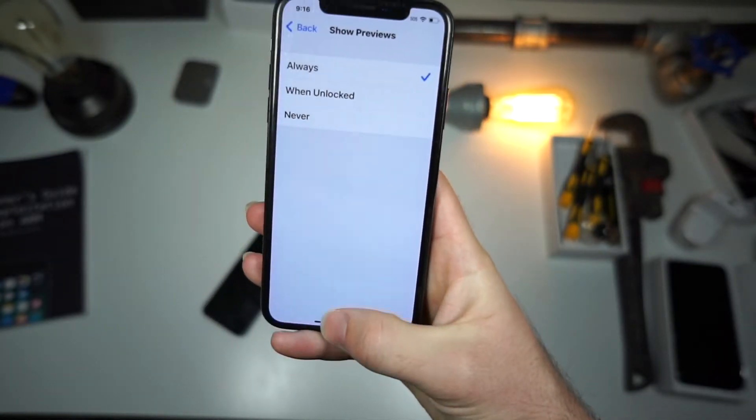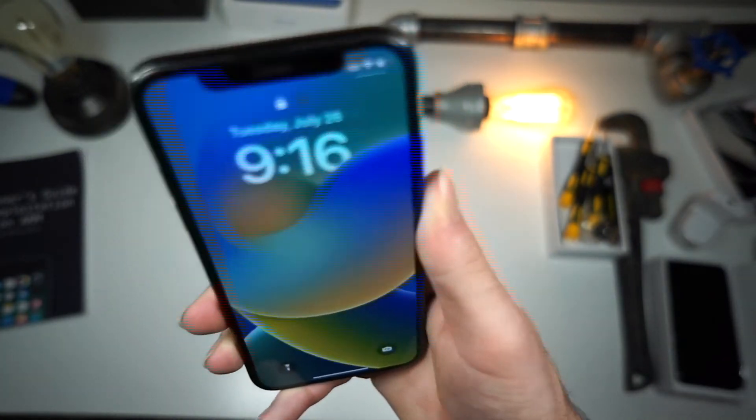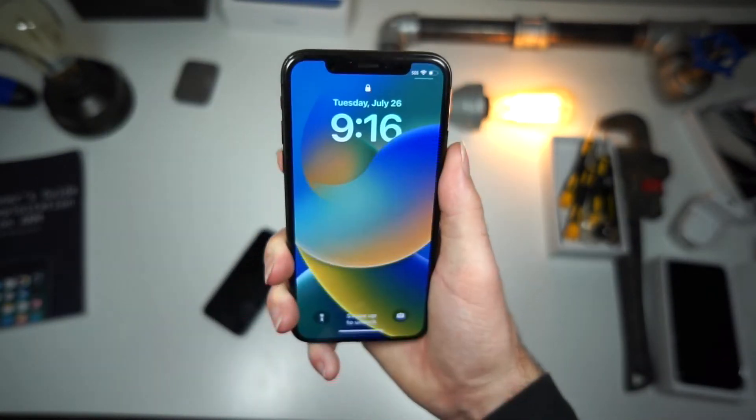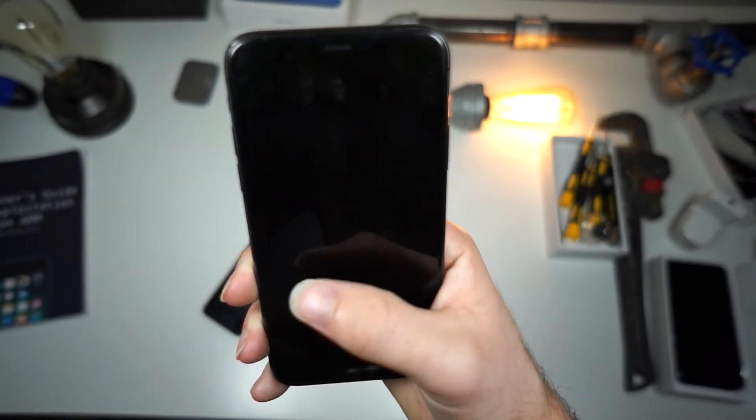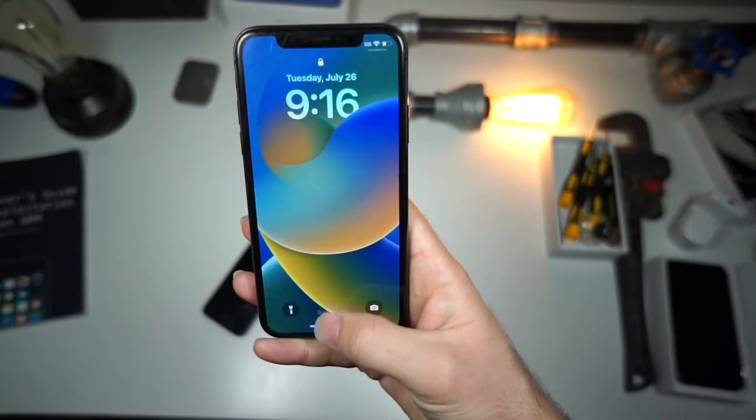Now if you have Face ID activated, what will happen is if you get a text, it will show up but no one can see it until you show your face to unlock your phone, and then the text will be displayed.